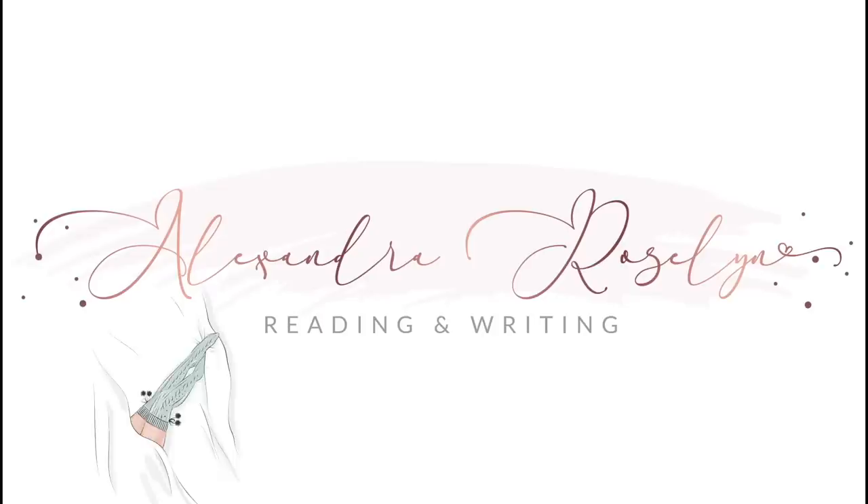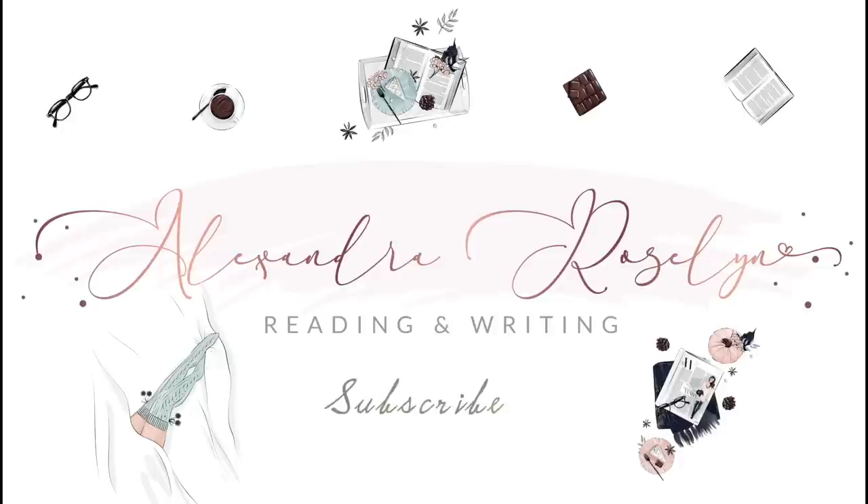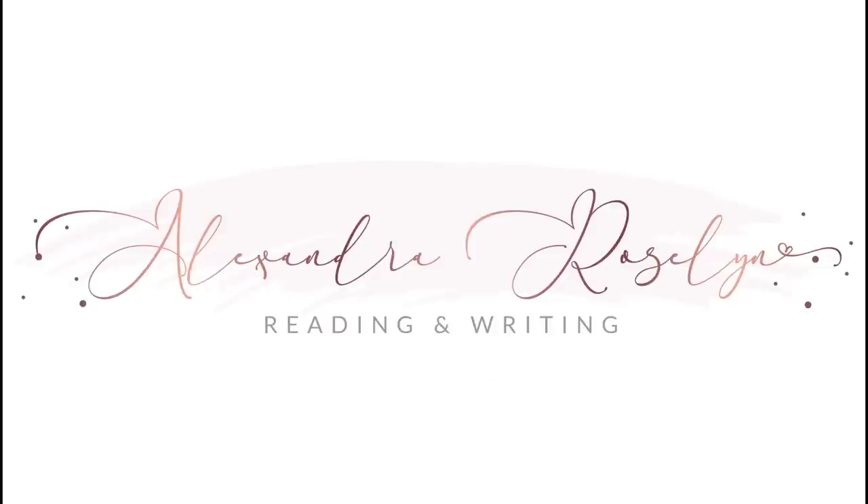Hi friends! Today we will be hauling some books. Hi friends! My name is Lexi and welcome or welcome back to my channel. Today is a good day because today I will be sharing with you all of the books that I purchased from Barnes & Noble. We love a good Barnes & Noble in this house, we love a good shopping day, and we love a good book haul. Let this be a precautionary tale to you, okay?